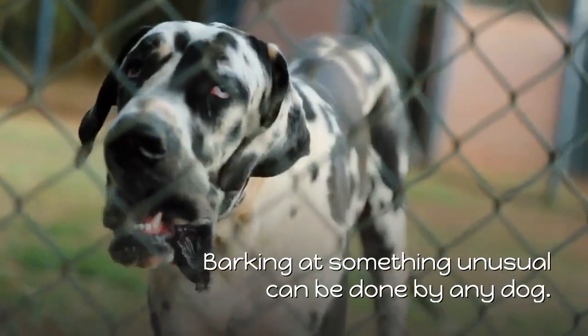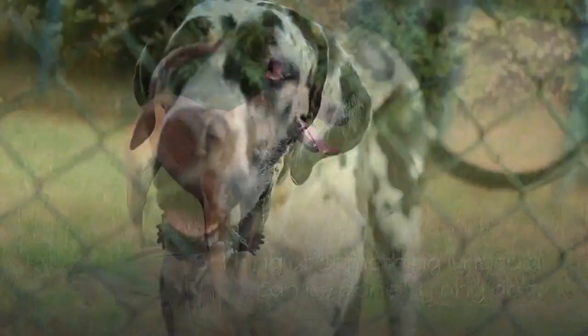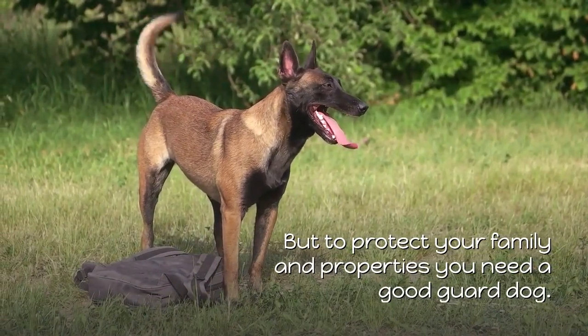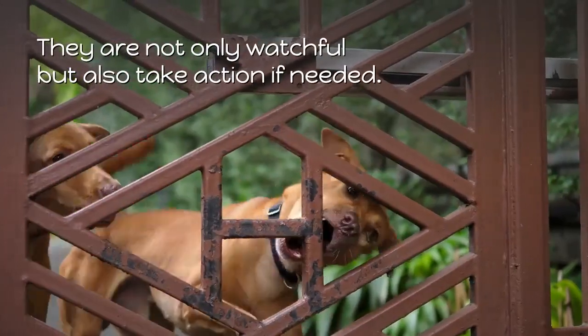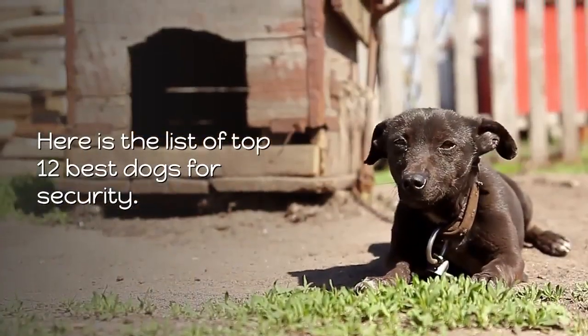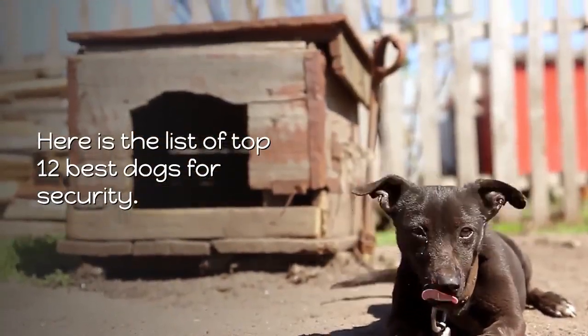Barking at something unusual can be done by any dog, but to protect your family and properties you need a good guard dog. They are not only watchful but also take action if needed. Here is the list of top 12 best dogs for security.